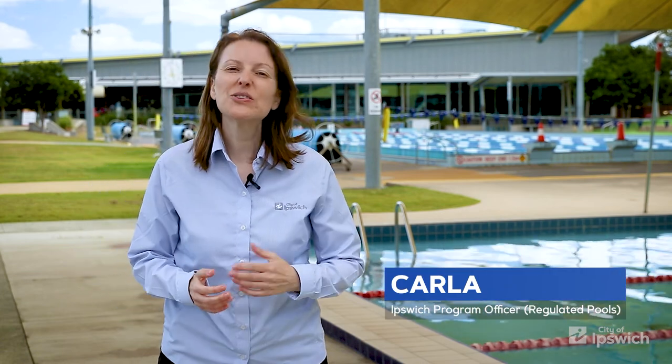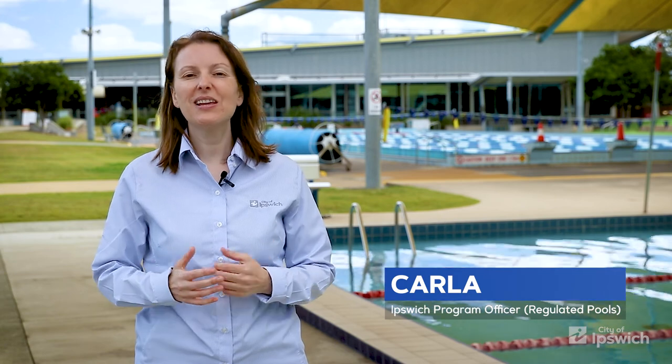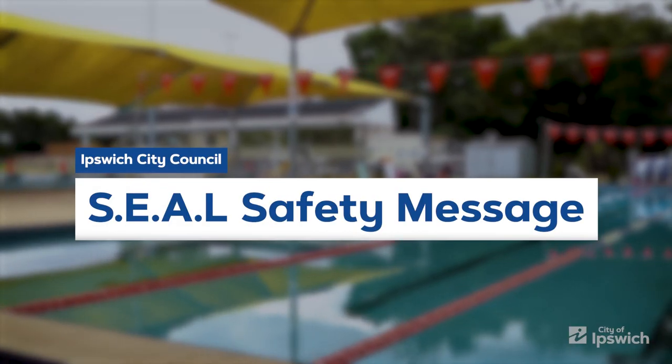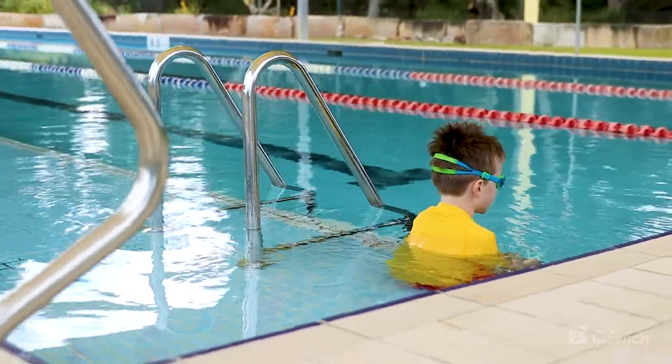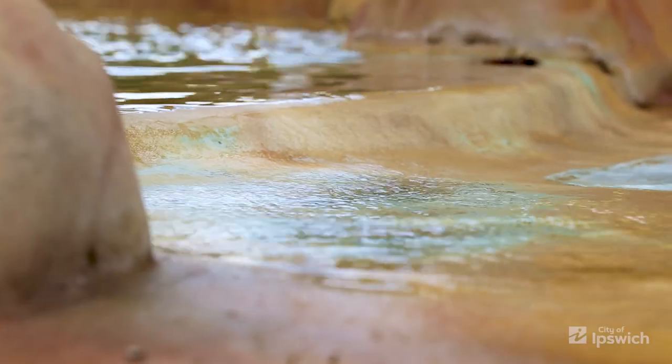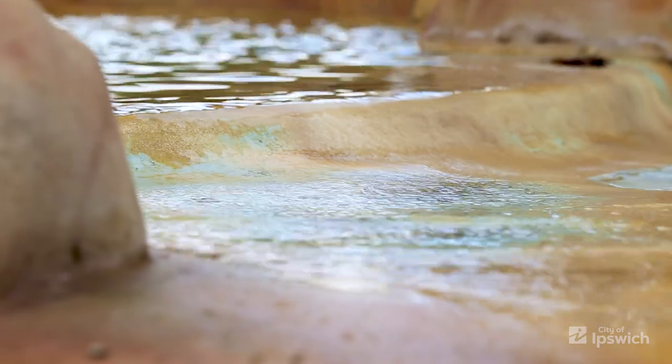Hello, today we're here to talk about water safety and in particular Ipswich City Council's SEAL safety message. Sadly in Queensland, drowning is one of the leading causes of death for children under the age of five. A child or toddler will drown quickly and silently. In some cases they can drown within 20 seconds in as little as 50 millimetres of water.